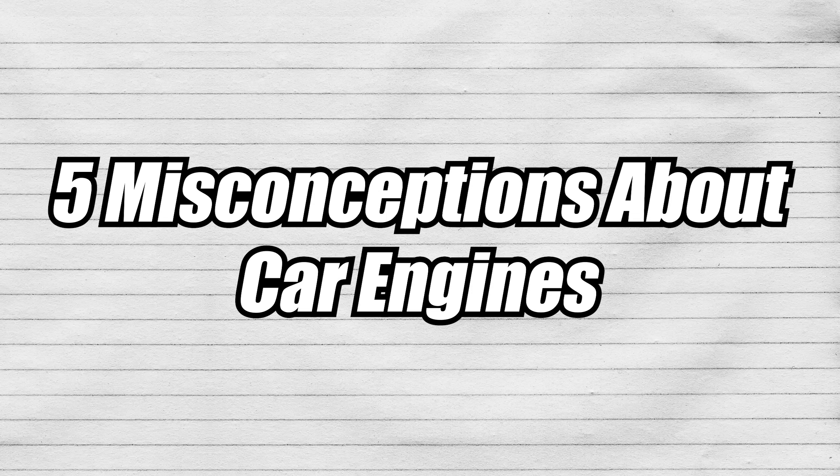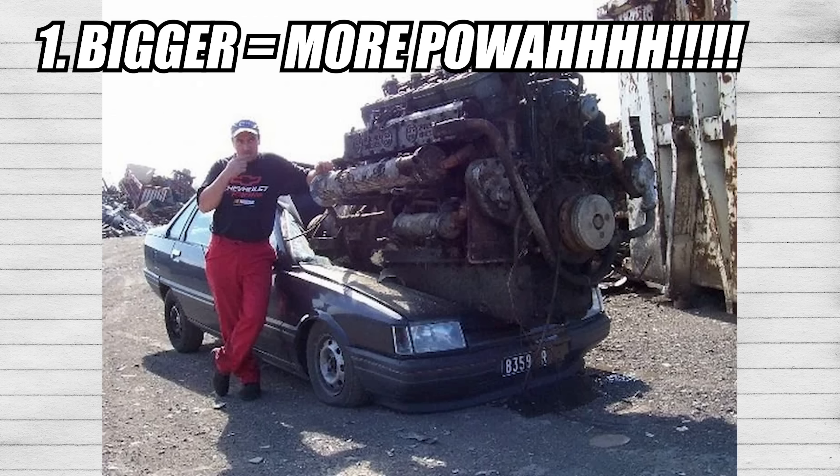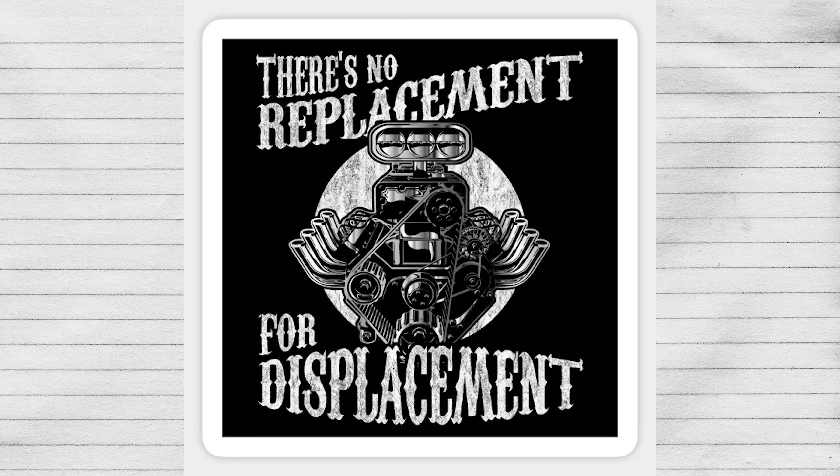Five misconceptions about car engines. Misconception one: bigger equals more power. Larger engines don't always mean more power, be it larger displacement or more cylinder count.